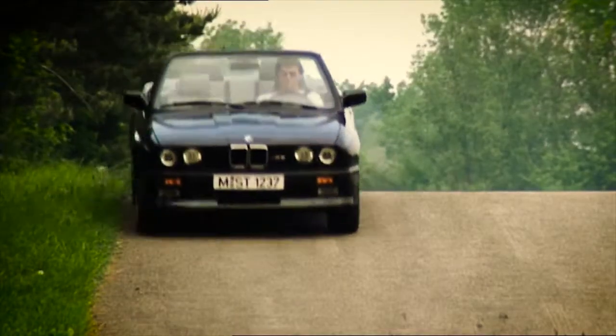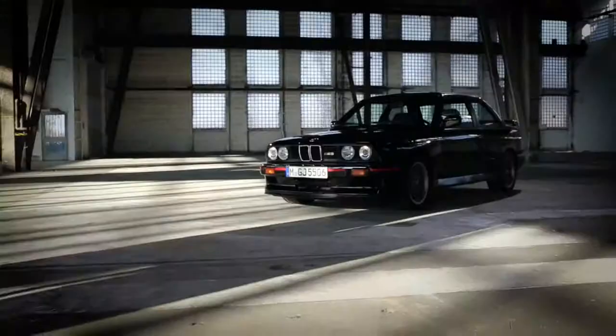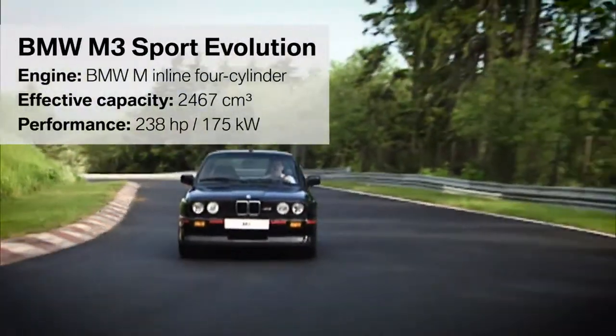Almost 18,000 vehicles rolled off the assembly line. In 1989, the first generation M3 was also available as a convertible. Moreover, BMW brought two Evolution Special Editions onto the market with even more power and dynamics.